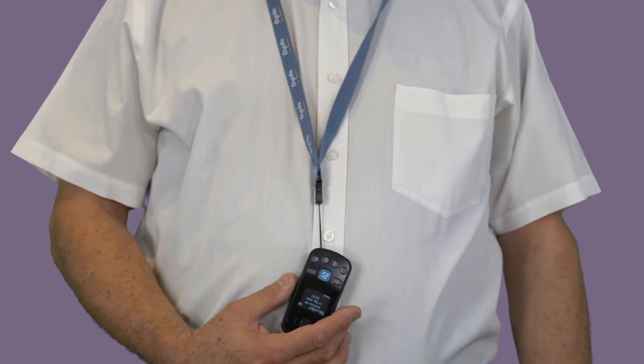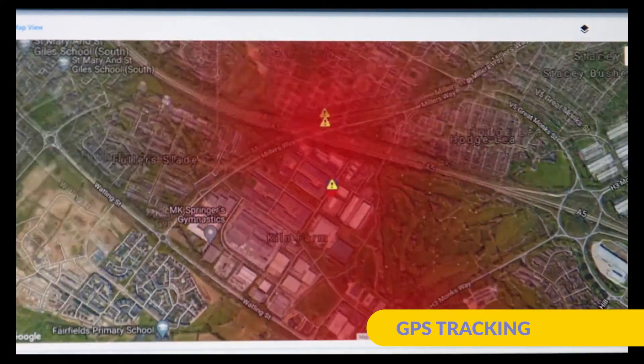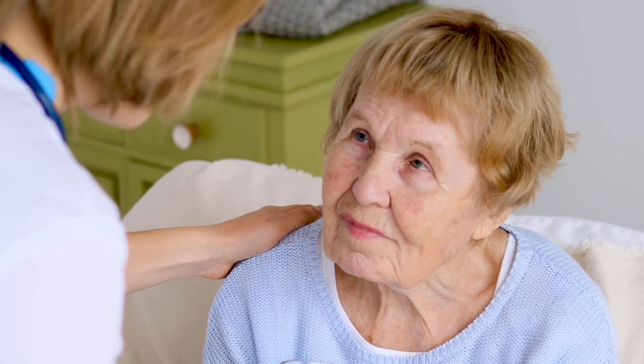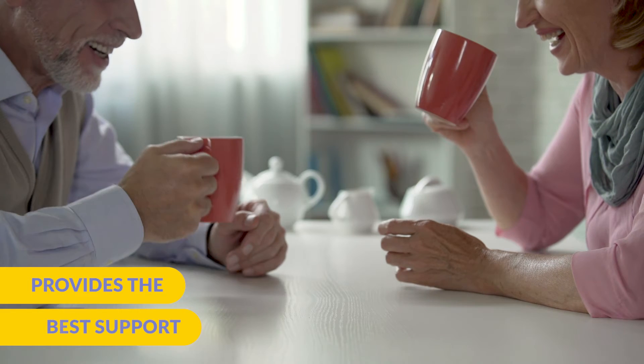The Pearl combines flexible digital telecare technology with GPS tracking functionality, giving carers and family members greater involvement in the care of their loved ones. The Oyster Pearl keeps the entire care network connected to provide the very best support for the VIP.